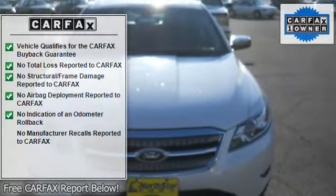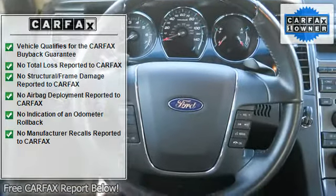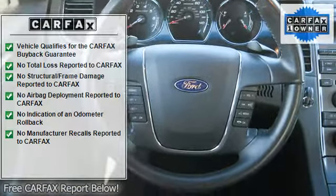Front Bucket Seats, Reclining Seats, Inside Hood Release, Map Lights, Compass, AM-FM Stereo Radio, Sync, Auxiliary Audio Input.